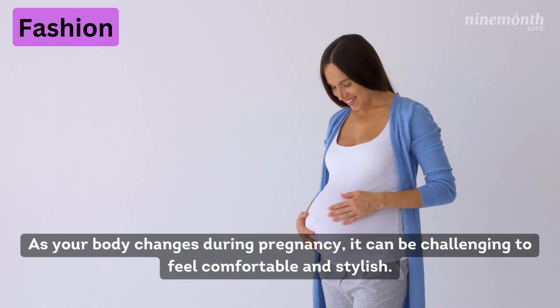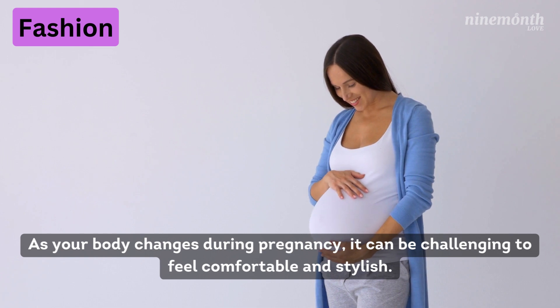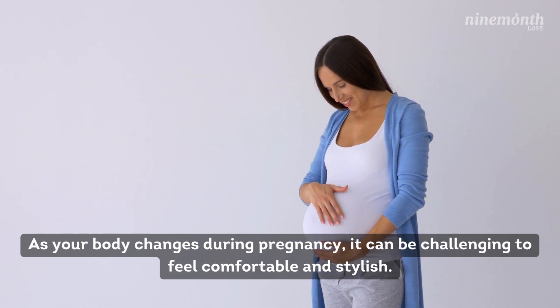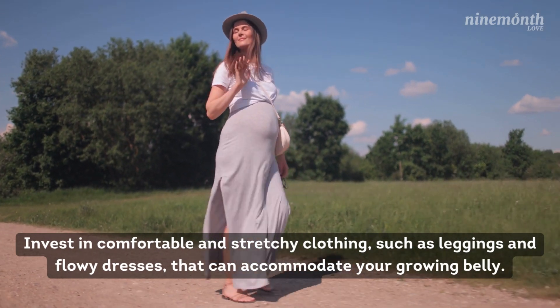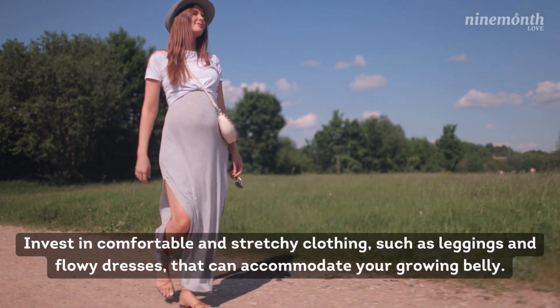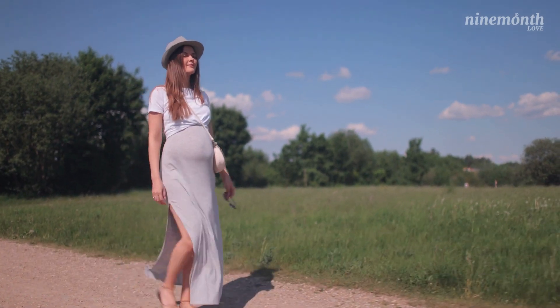Number 4: Fashion. As your body changes during pregnancy, it can be challenging to feel comfortable and stylish. Invest in comfortable and stretchy clothing such as leggings and flowy dresses that can accommodate your growing belly.